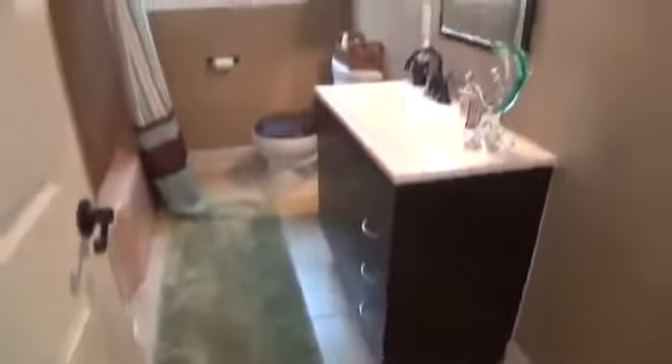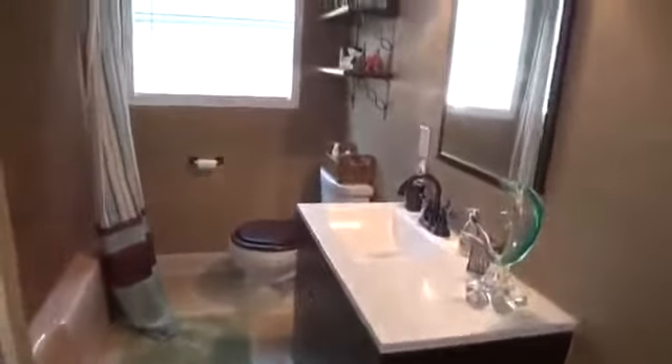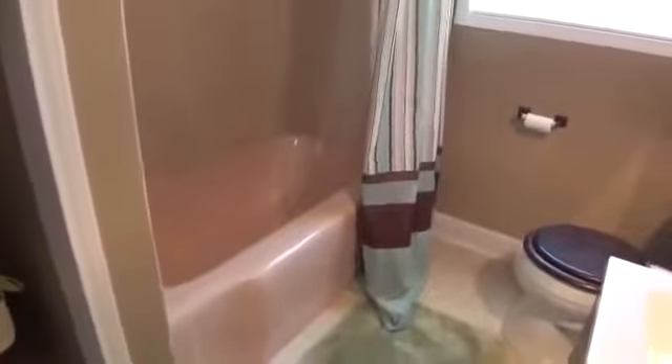Heading down the hallway to the second full bath — tile floors, updated vanity, and commode. We have new tile, and this tub is original to the home. There's also a linen area here for your towels. This is the second bedroom — also a good-sized bedroom, larger than average, with ceiling fans and a closet.